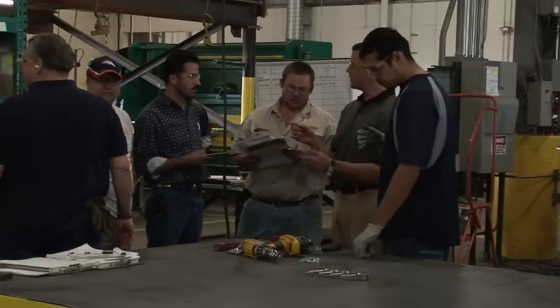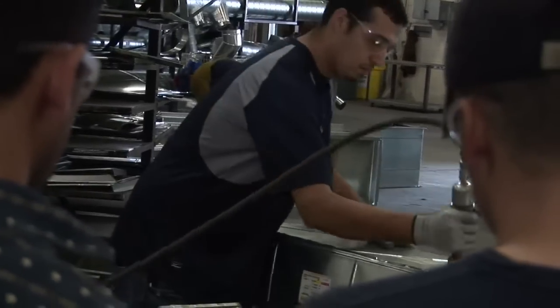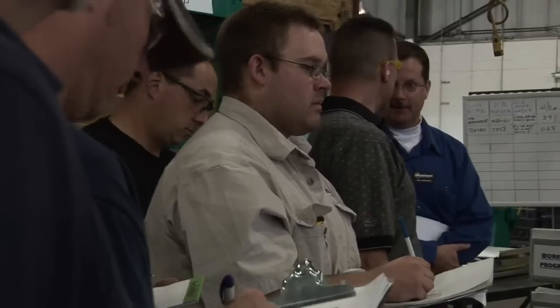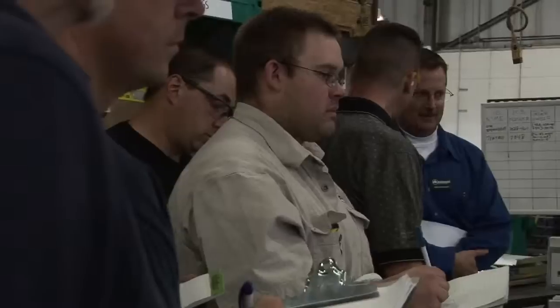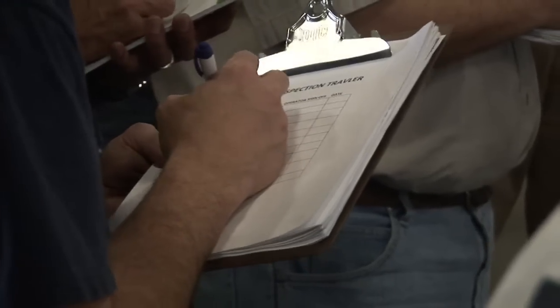We're looking at those minute details. Do they have to reach within two and a half feet? Do they have to turn around behind them to get their tool and bring it back? Do you need this? Do you need it every week, every day, every month? So then we go through and sort and set the area so they have just what they need to do their job.